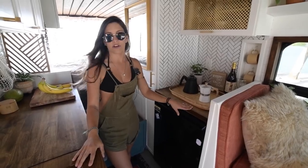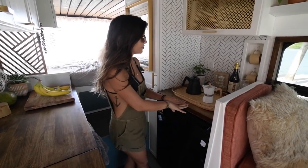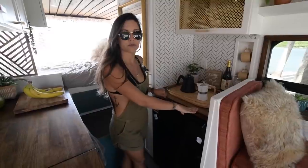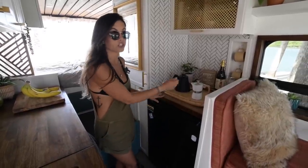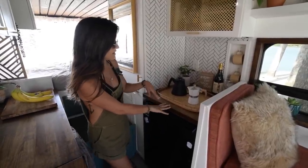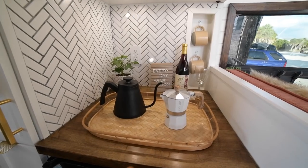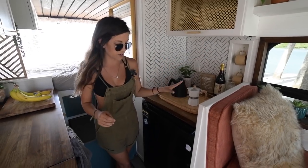This is the wet bar in our van. We were originally going to have a shower here, but we figured having more counter space was more ideal since we can shower and wash off the dogs in the back of the van. The countertop has all my favorite things — wine, coffee mugs, our kettle and espresso maker.